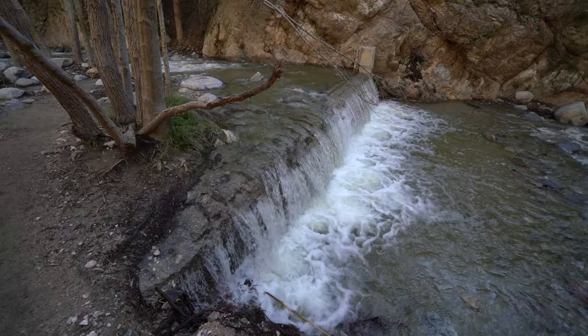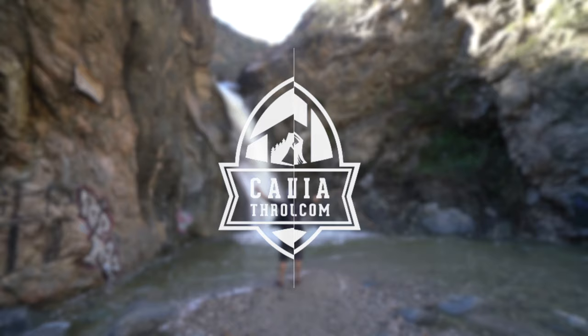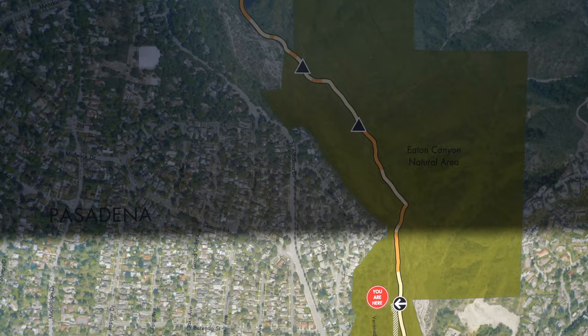What's up guys? Josh from CaliforniaThroughMyLens.com. Today we're hiking to Eaton Canyon Falls, located in Northeast Pasadena. It's a four-mile trail to a great 40-foot waterfall.